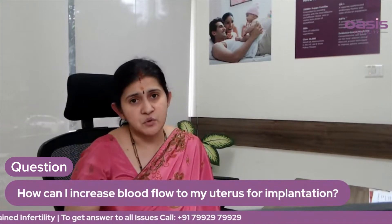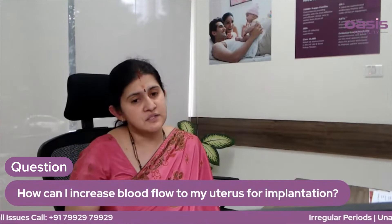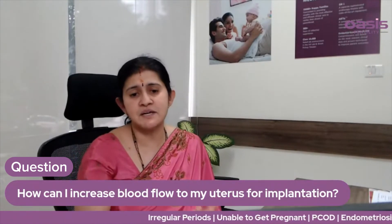L-Arginine, Vitamin C, Vitamin E — these will improve the health of your body. Vitamin C, Vitamin E, and L-Arginine are good medicines.